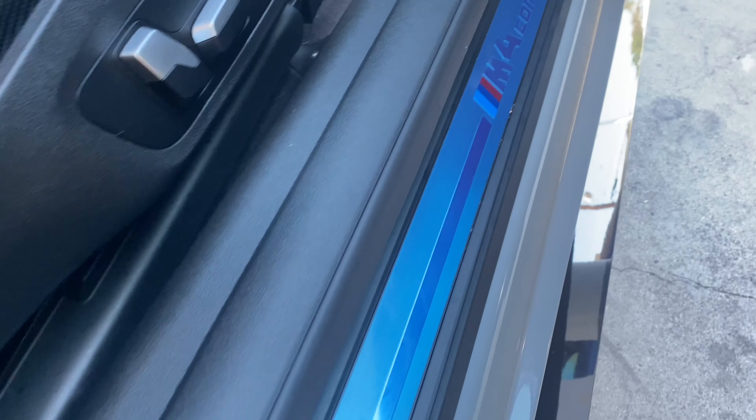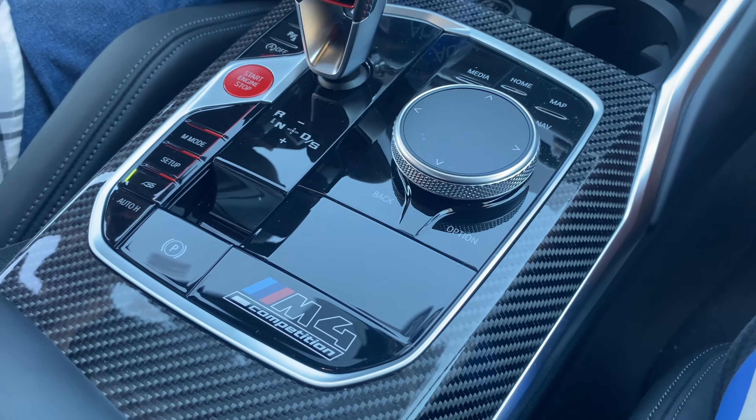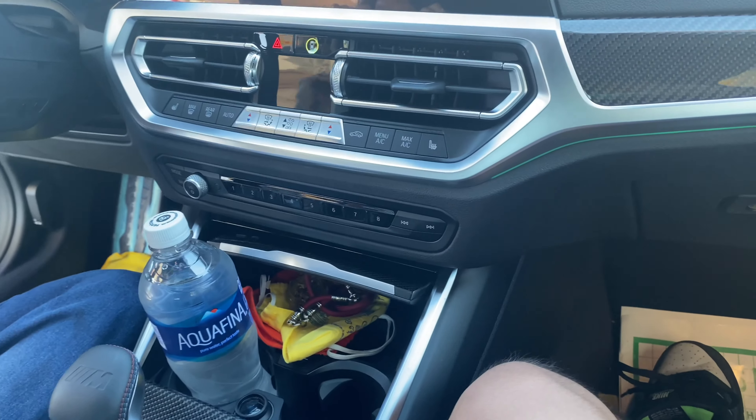This is my first time sitting down in a G-chassis. The seats feel very comfortable — it feels like it grips you. These bolsters right here, I don't know if you guys can see it, but it just hugs you tight. It just feels like we're ready, we're ready to roll.